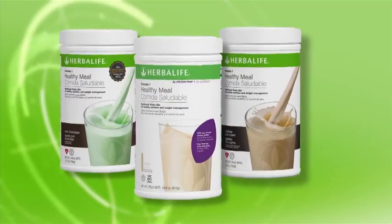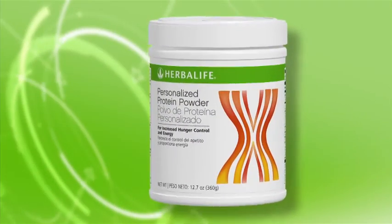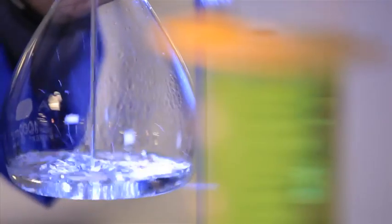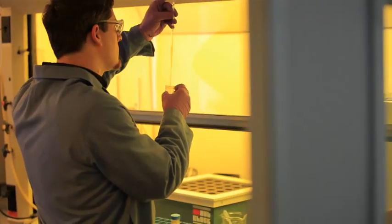The Winston-Salem facility will make core products including Formula One nutritional shake mix, personalized protein powder, teas, and liquid aloe. The HIM Winston-Salem plant includes a quality control center of excellence lab where physical, chemical, and microbiological testing takes place.